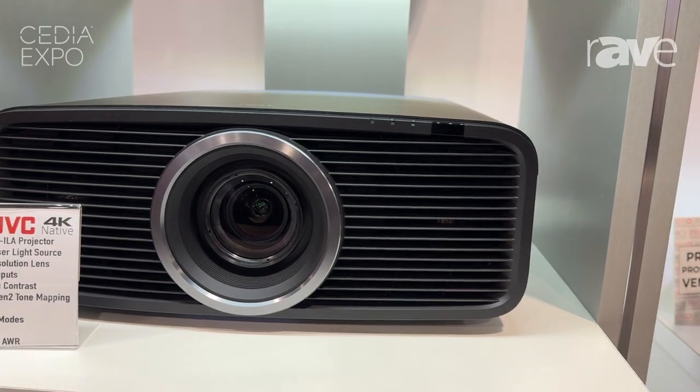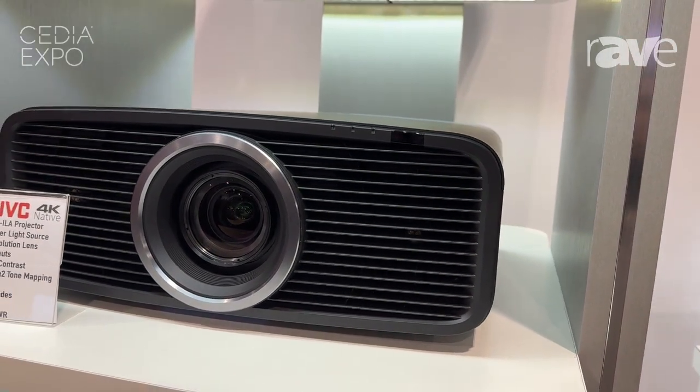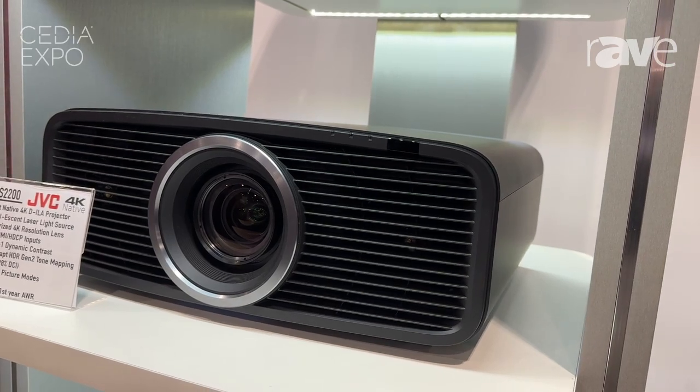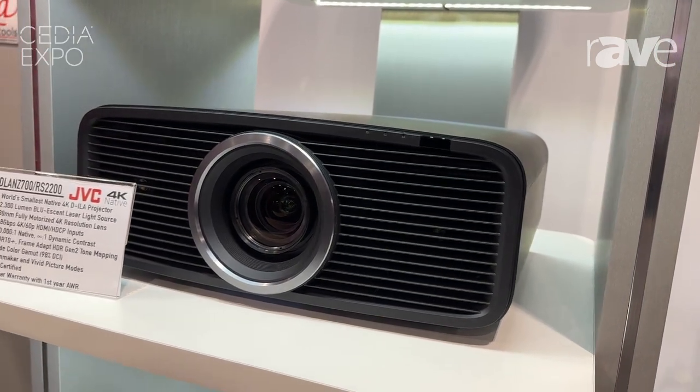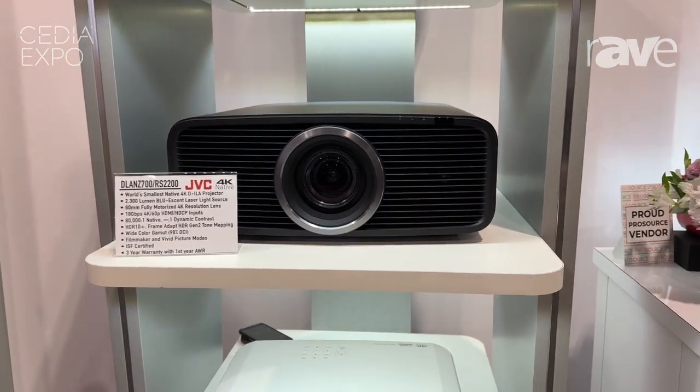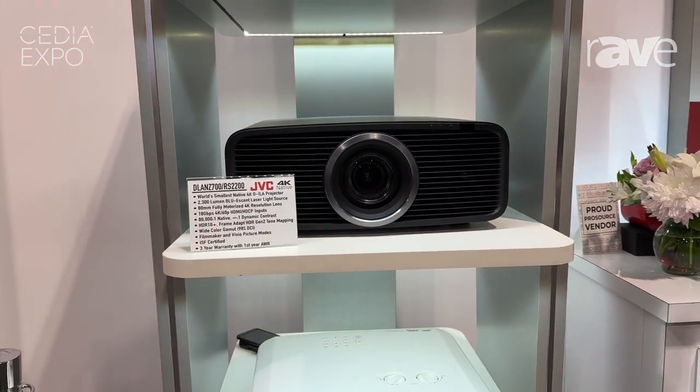The predecessor projectors, the NZ7 and RS2100, were at half that contrast ratio. So we're giving you the same amazing picture quality and the contrast we're known for, but doubling it at that same price point of $16,000. It supports HDR10 with dynamic tone mapping built in.